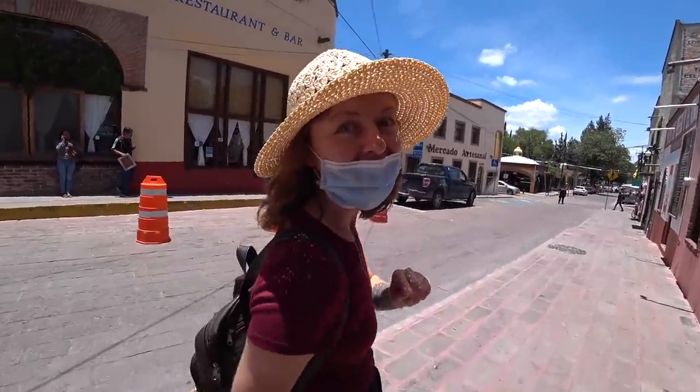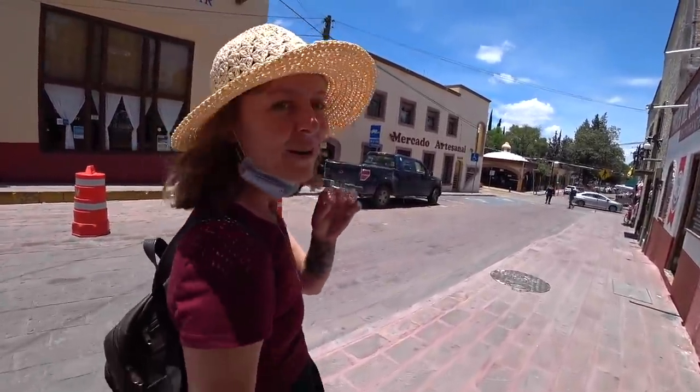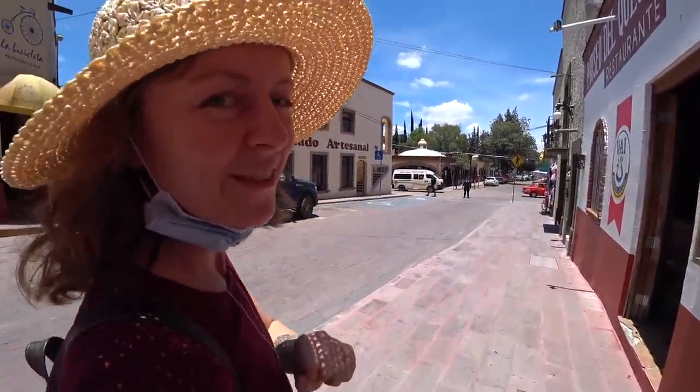Now we're talking — this is a Mercado de Artesanías. It has all the handicrafts and the special products from Tequisquiapan. I'm so excited, it's my favorite part of any city.